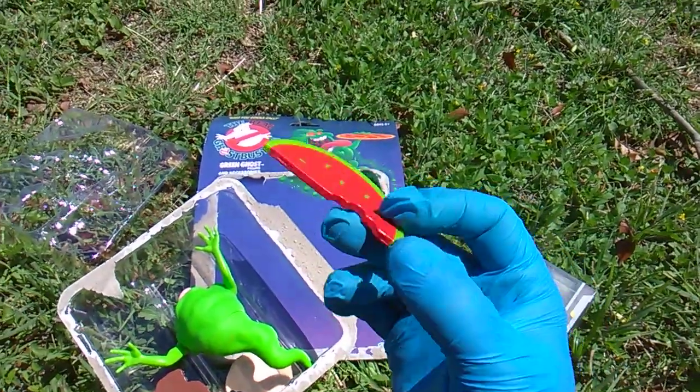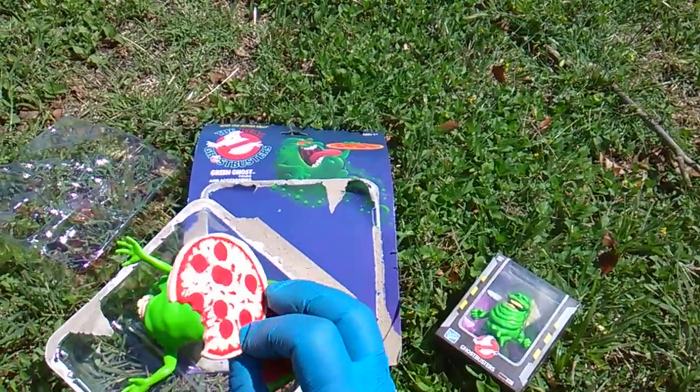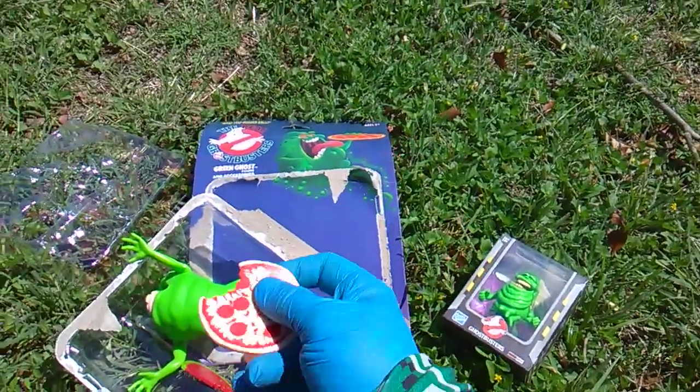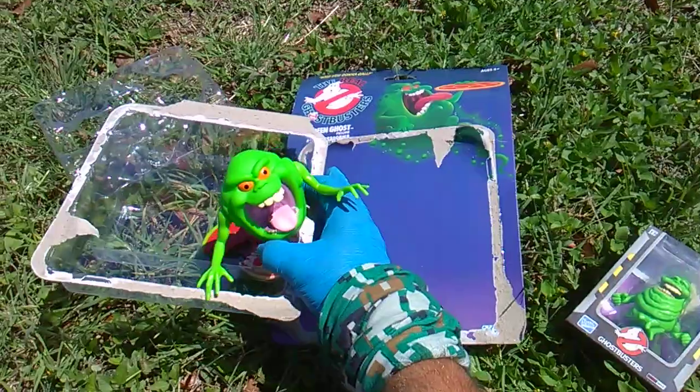He comes with watermelon, steak, and pizza — rubbery pieces of plastic. He mentions donuts, but they don't even give him a donut. You know when I see donuts I go nuts.